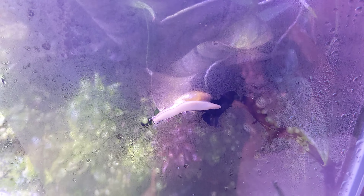So this is my rosy wolf snail — or rather, this is a rosy wolf snail I put in my tank for fun about two or three days ago.